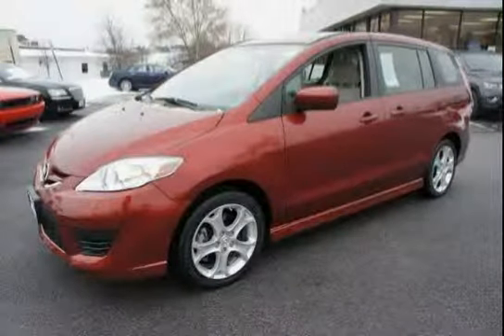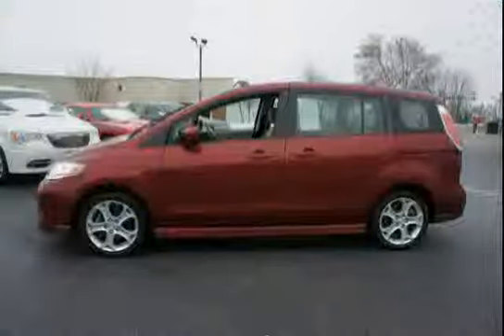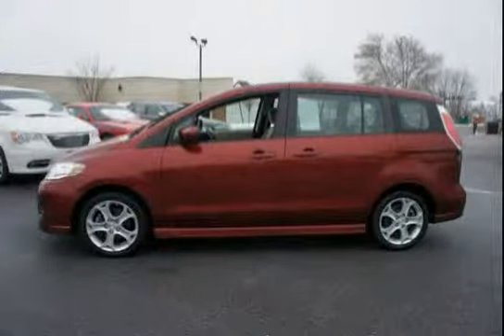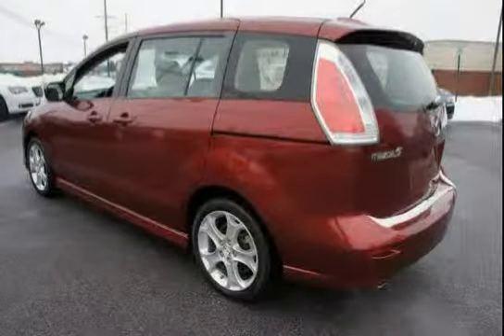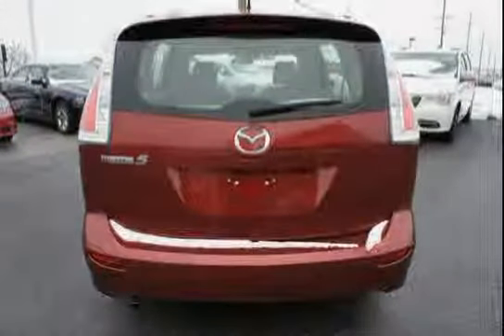This 2010 Mazda 5 is equipped with side impact door beams, front wheel drive, group-mounted antenna, P205-50VR-17 all-season tires, second row fold-out table and cargo bin, and dynamic stability control with traction control system.